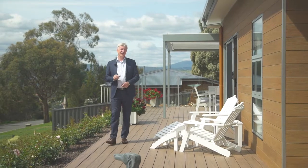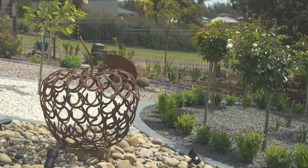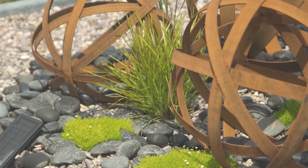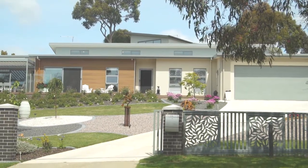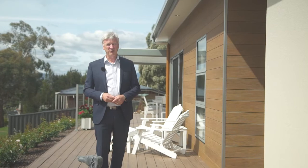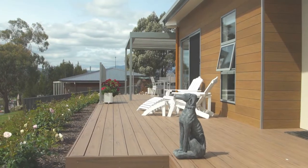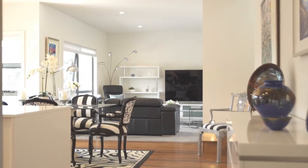Mount Pleasant Estate has quickly developed a reputation as one of the more desirable areas to live. Take a drive through here and it's easy to see why. Showcasing some of the latest designs in luxury contemporary living, number 19 Southgate Drive really is no exception and sets the standard even higher.